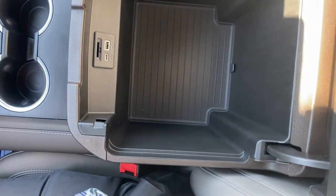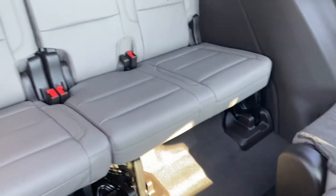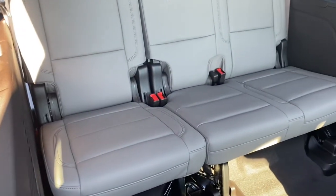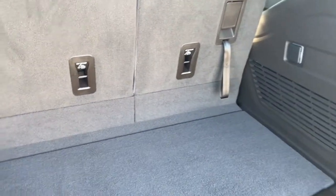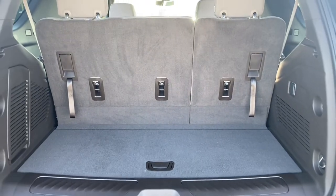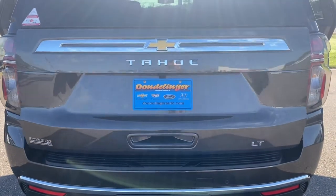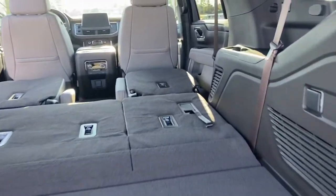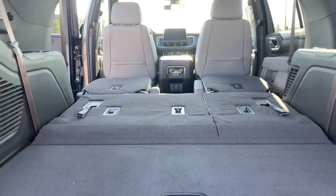There's a big center console with removable storage and lots of room, along with a USB-C and a USB port. As you can see, there is quite a bit more space and the seats sit up quite a bit higher than the previous generation. There's also a lot more room behind the third row. The Tahoe is bigger and wider with more interior space than its predecessor. It also has a power liftgate, and with all the seats down you get a very flat loading floor with a lot of cargo space.